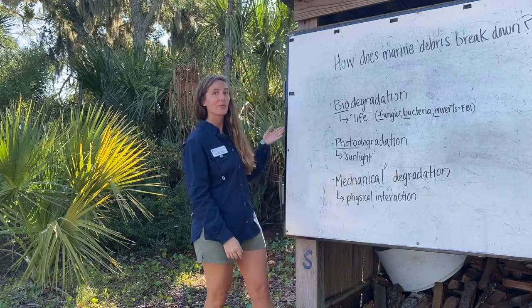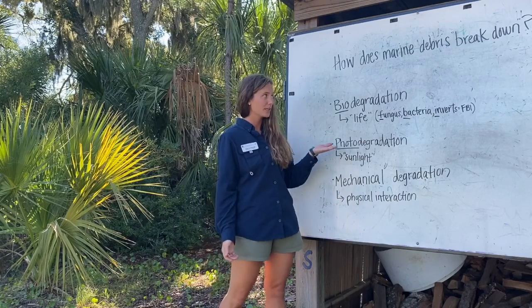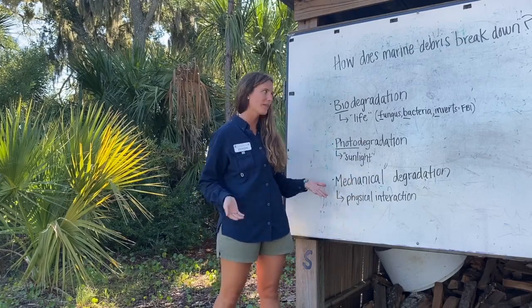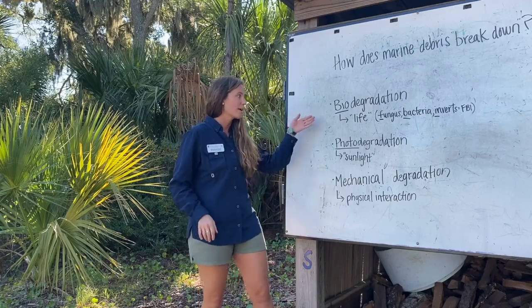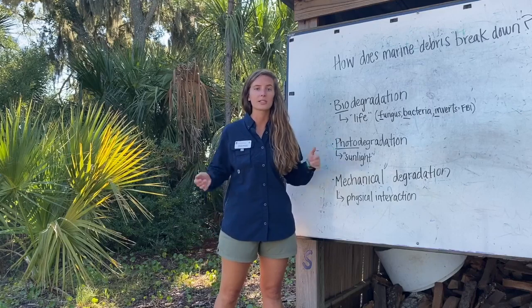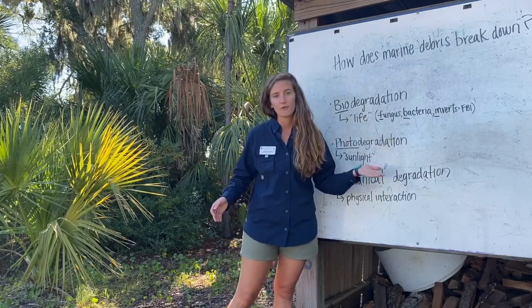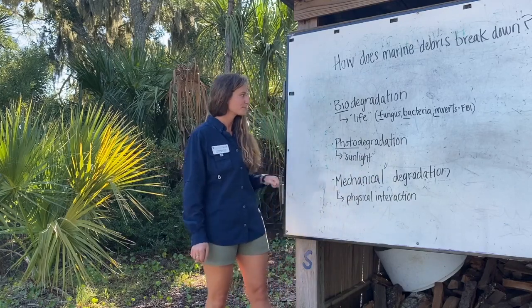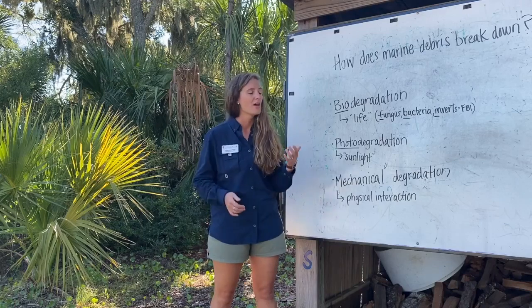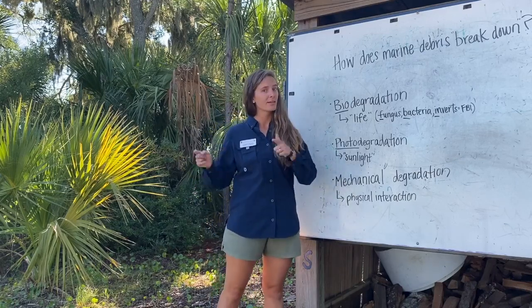Let's talk about how marine debris breaks down — breaking down in the ocean, not on land. There are different ways it breaks down. Biodegradation is where marine debris breaks down by natural means, such as fungus, bacteria, or even invertebrates — we call those the FVI. Things like apples, oranges, or cardboard boxes can mineralize and return their nutrients back into the ocean.